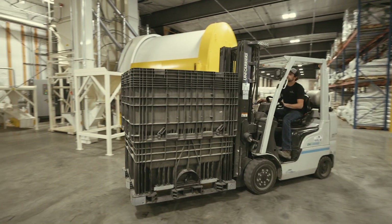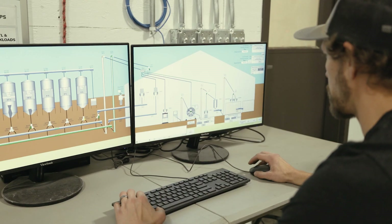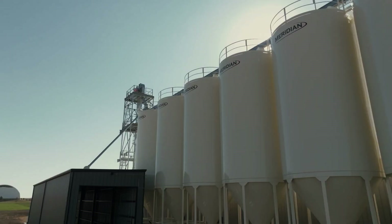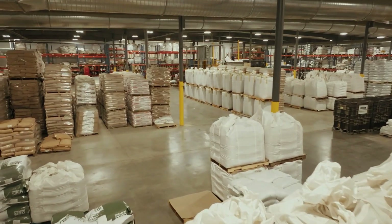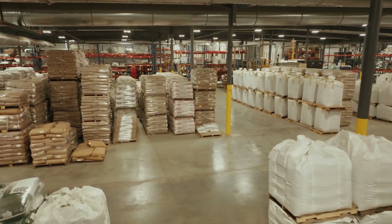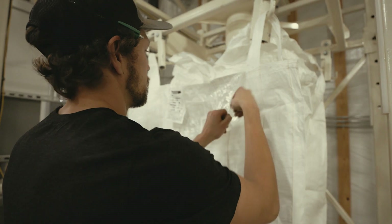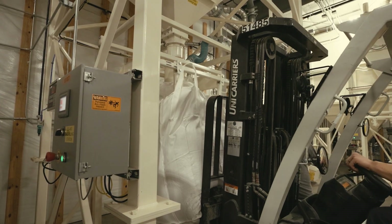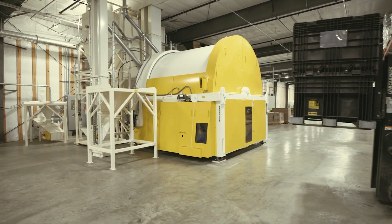We recognized the world was changing in our space and that we could continue to do what we were doing and be fine as an organization, or we could truly build and create something. When we got into looking at what kind of investments we need to make — if we're going to sell more bags of seed we're going to need more space, and a lot of that's going to go out as a mixed product. Our mixers were inadequate for the type of growth we were projecting, so we needed a system that allows us to handle future growth. That's really what kicked all of this off.